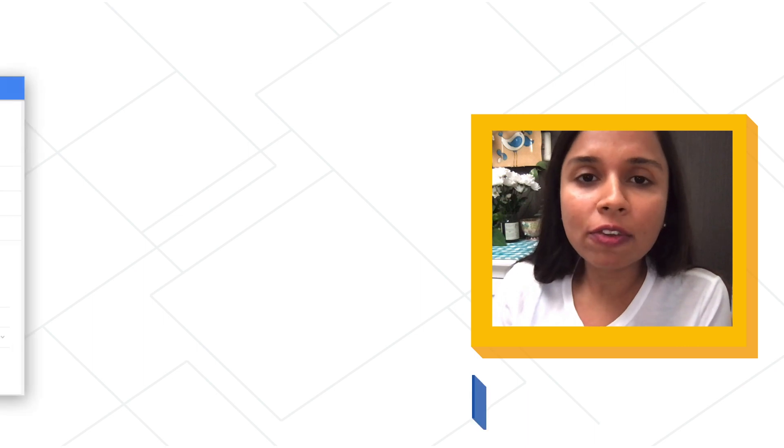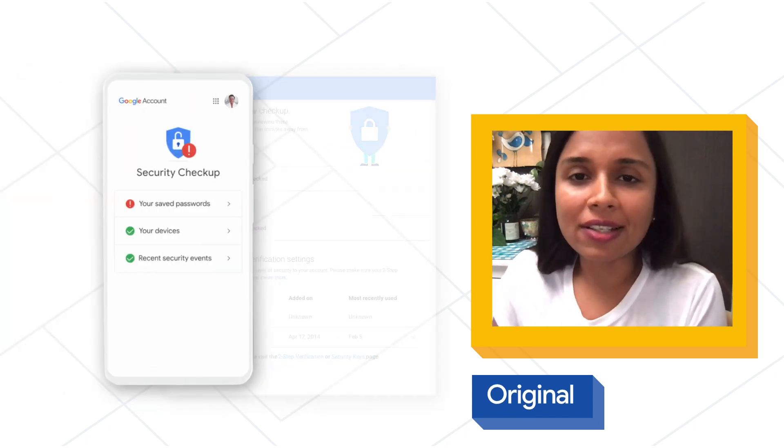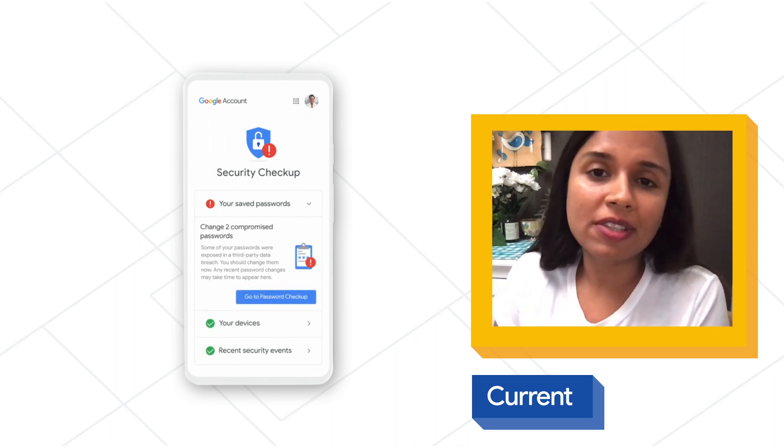When it comes to security checkup, we wanted two important things for it. One is reassurance — we wanted users to feel reassured if their account is indeed secure and they're doing all the things they need to do. And also, we wanted to give them more actionable guidance, which is not just a laundry list of things they need to do, but more personalized based on their account — what are the key things they need to take care of to better protect their account.